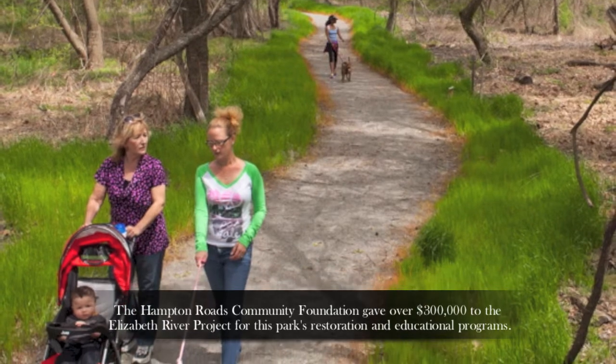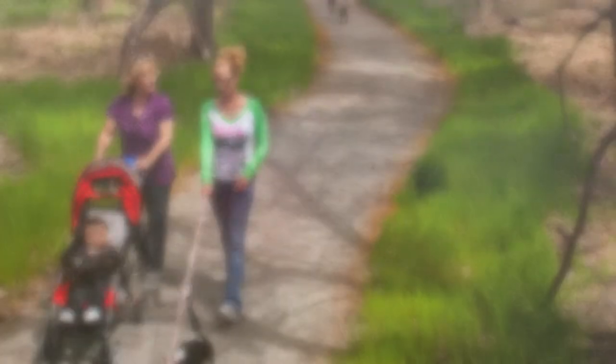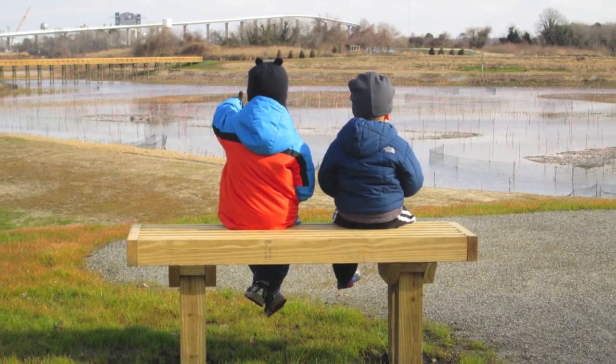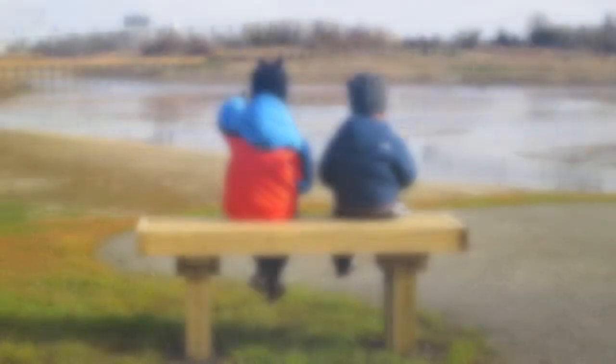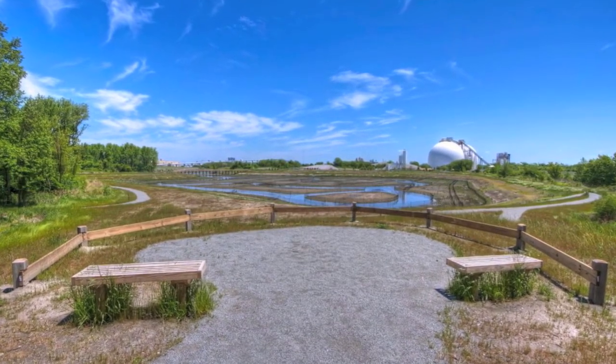The park has over 2.3 miles of hiking and biking trails. We have access to the water on Paradise Creek. We also have an earthworks mound that is over 27 feet tall so you get a great bird's eye view of the park. This used to be the mudflats which was not a very good area to be in.